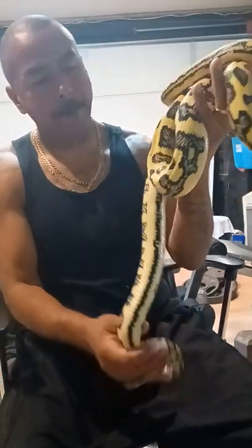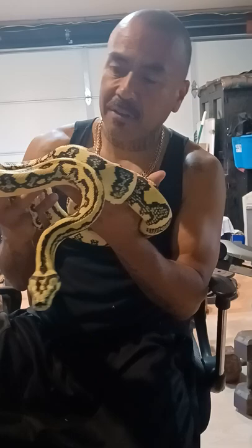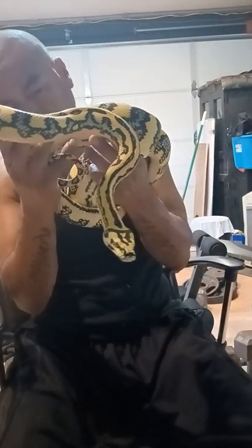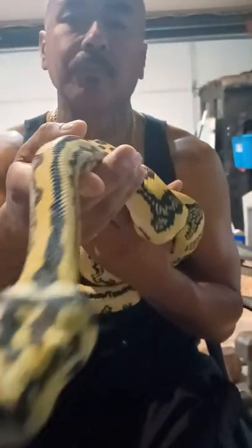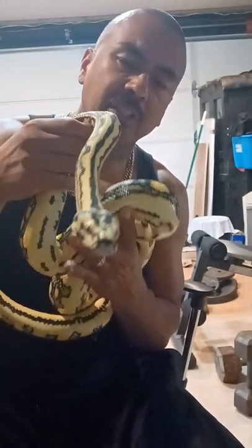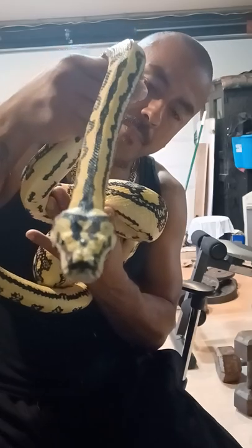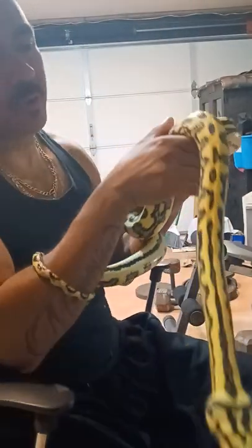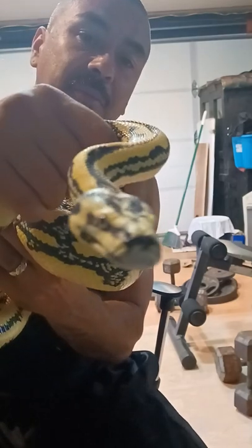Check her out — wanted to show you guys out there in YouTube land this jungle jag female. She does have a slight wobble from the jag gene, it's very slight, but she does have it. You just can't get away from the gene totally to get these colors. Her eyes are awesome too — I don't know if you guys can see them but they're pretty incredible.